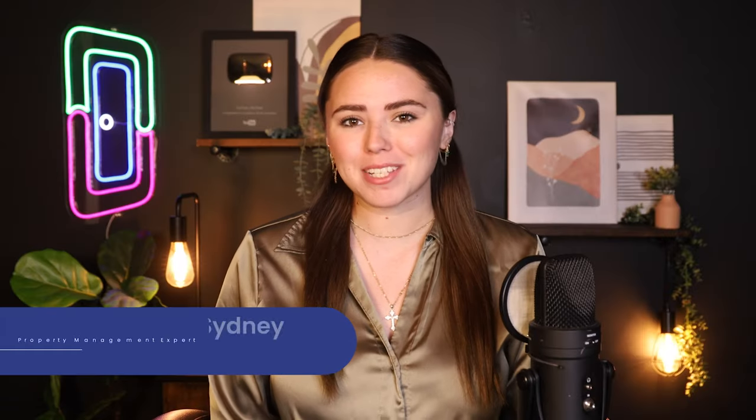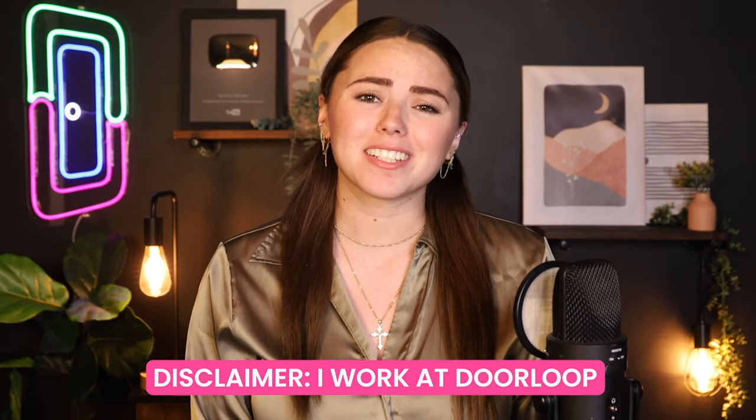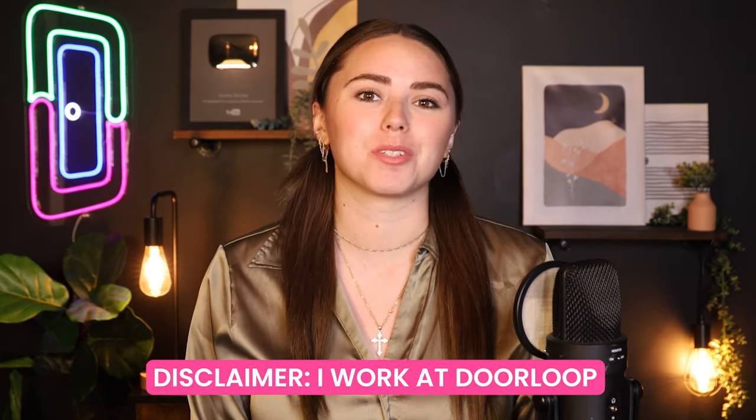Welcome back, loopers. My name is Sydney, and I'm a property management expert with DoorLoop here to help you out. Quick disclaimer that I do work for DoorLoop, and this is the DoorLoop YouTube channel, but in this video, we're going to be doing a comprehensive review of RentTechDirect so you can decide for yourself if it's the right choice.